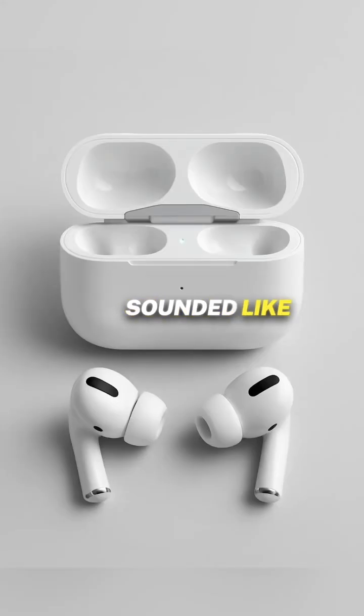AirPods live translation sounded like a game-changer, but here's the bad news. If you're in the EU, it won't actually work, even for supported languages like French, German, or Spanish. Why? Because it's tied to Apple Intelligence, which is currently blocked in the EU.